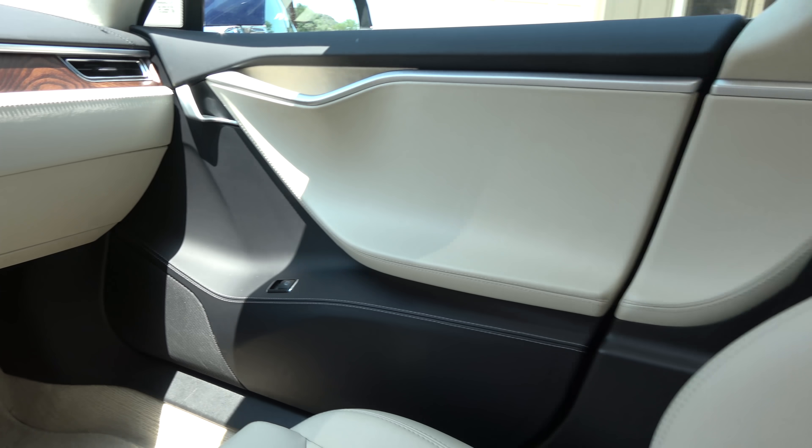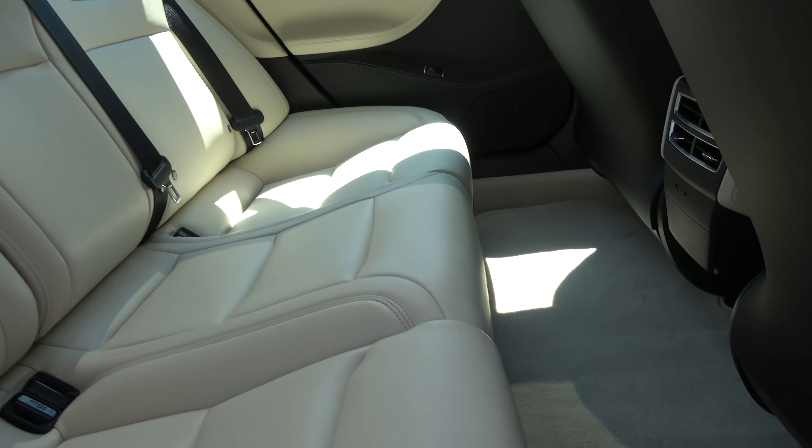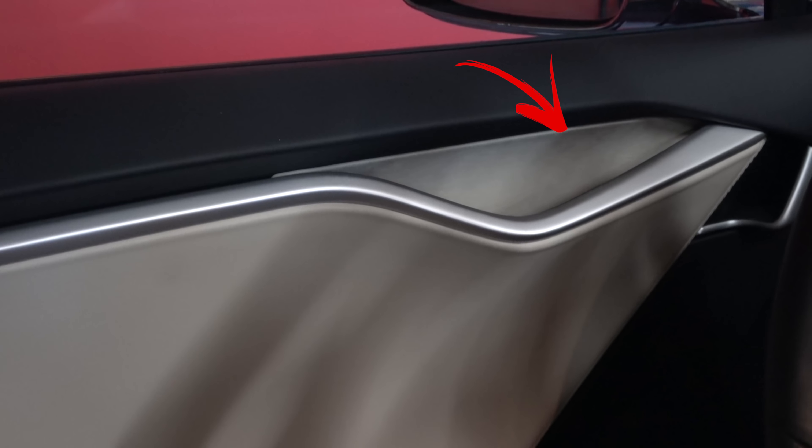First and foremost, the seats — they feel amazing. They are the same feel and the same material as the white premium interior, just colored cream, so really nothing bad there. The back seats and front seats are basically the same. The door panel is the same with one exception: instead of black alcantara, they opted for a cream-colored alcantara where you put your hand to close the door. That is a slight difference.